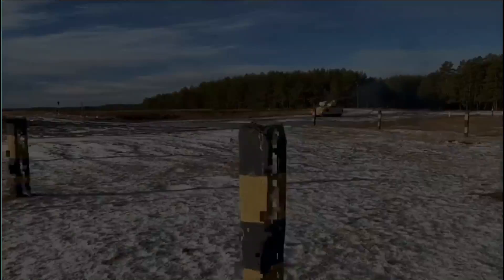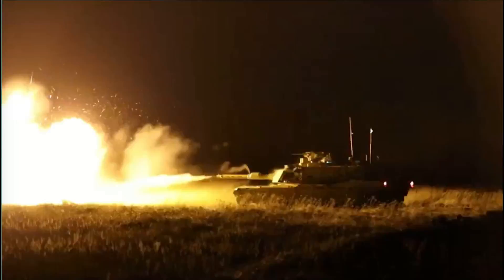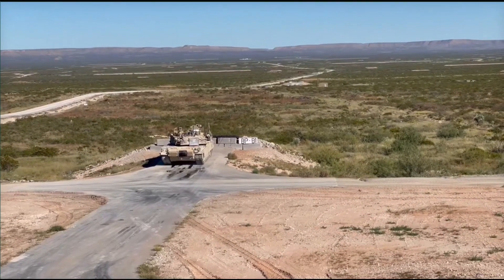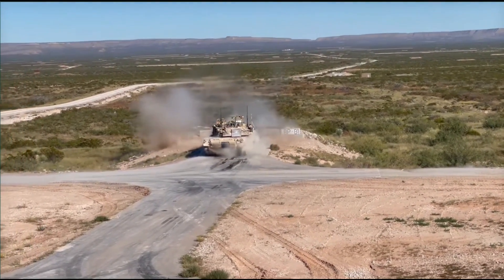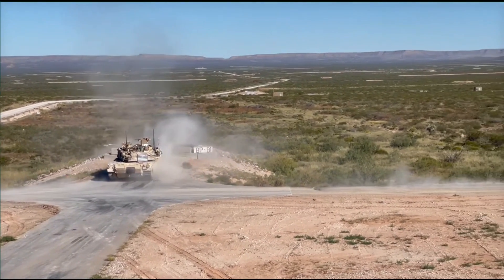It is no secret that other countries want to take advantage of this and use the best and latest technology to arm their own armies and ensure success on the battlefield. The Rheinmetall 120 millimeter gun will just continue to power all the latest next generation modern tanks.